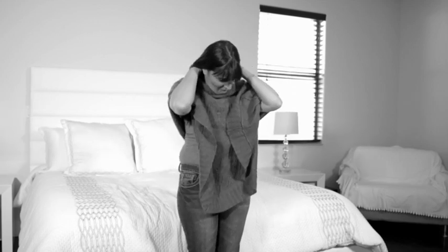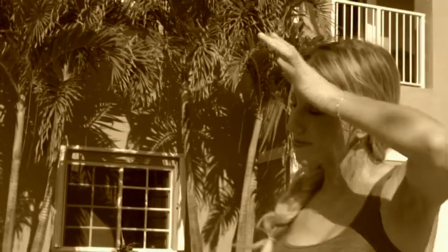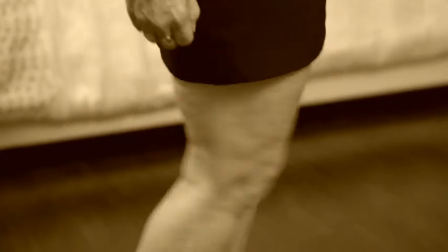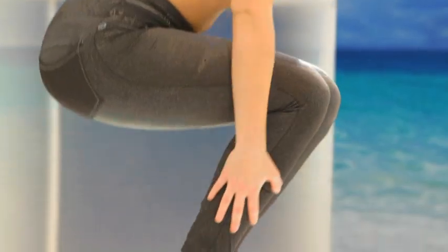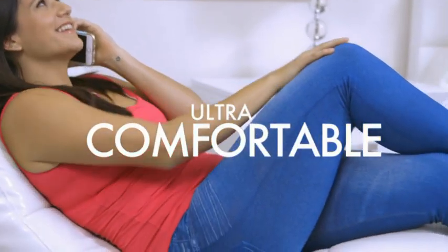In the winter, it's easy to hide fat and cellulite with lots of baggy clothes, but in the summer you have a big problem — it's almost impossible to be cool and comfortable without exposing unwanted fat and cellulite. Until now. Get ready for a brand new type of garment that is ultra light, ultra cool, and ultra comfortable.